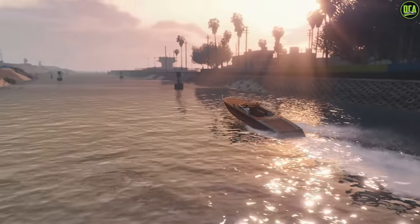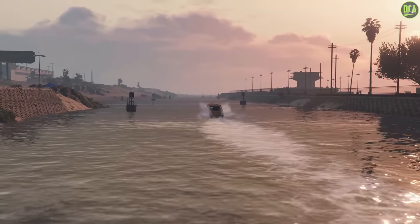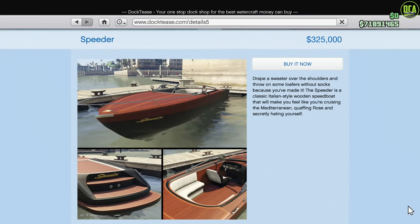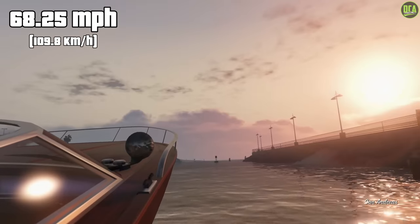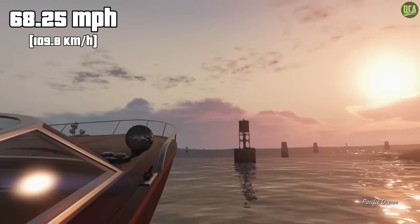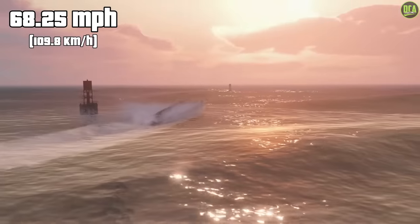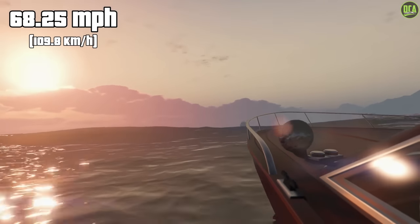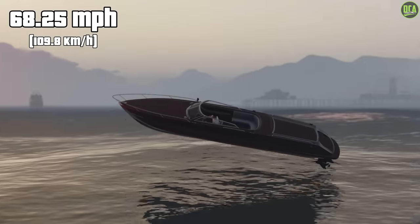Continuing to number 5, we have the Pegasi Speeder. This one released with the Beach Bum update in 2013 and has a price of $325,000 and a top speed of 68.25 miles per hour, which is pretty good — really close to that 70 mile per hour mark. I think it's a really good looking boat with the wood texture and everything it has on it, but again, over $300,000 is a bit pricey.